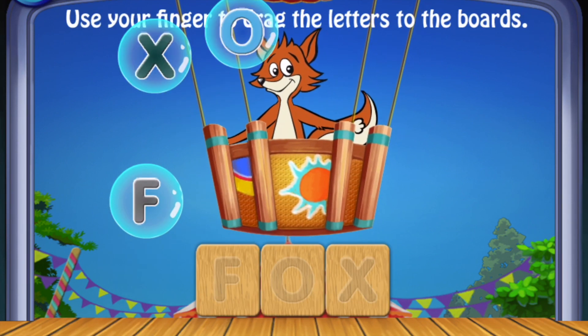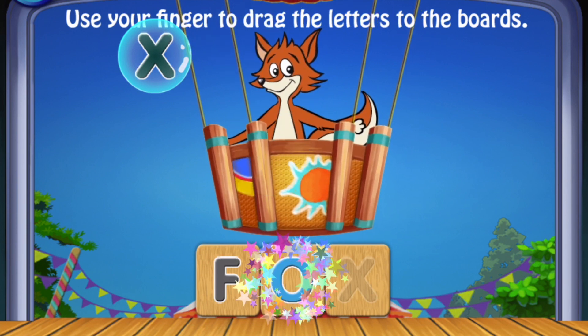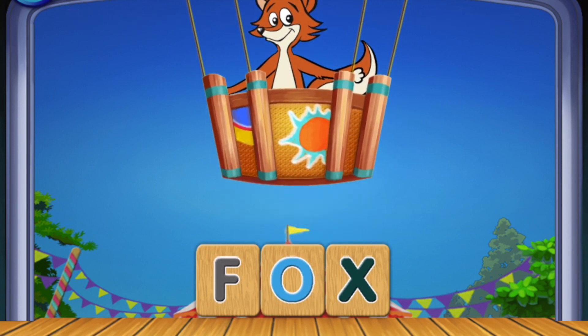Use your finger to drag the letters to the boards. O, X. Fox! Fantastic!